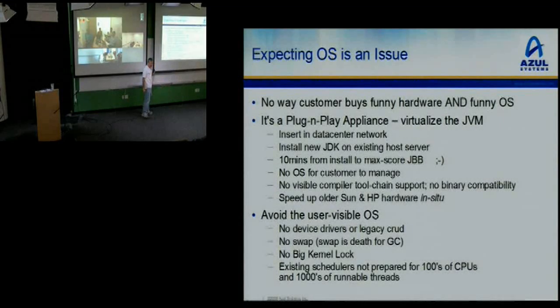We can speed up older Sun and HP gear just in situ — install the JDK on your old Sun box running a SPARC thing, and suddenly it's a thousand times faster. You also get to avoid all the user-visible OS business that leads to DLL hell or patch hell. There are no device drivers, no legacy crud, no swap. It's entirely stateless. No big kernel lock issues. Our scheduler is definitely a custom scheduler. We have hundreds of CPUs, thousands of runnables — most schedulers on the planet have never come close to dealing with that scale.